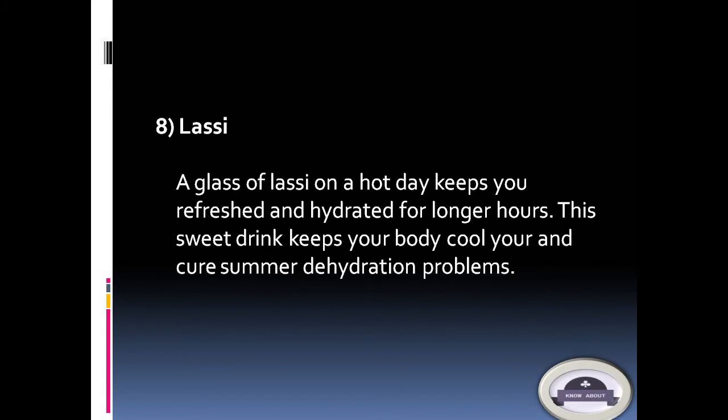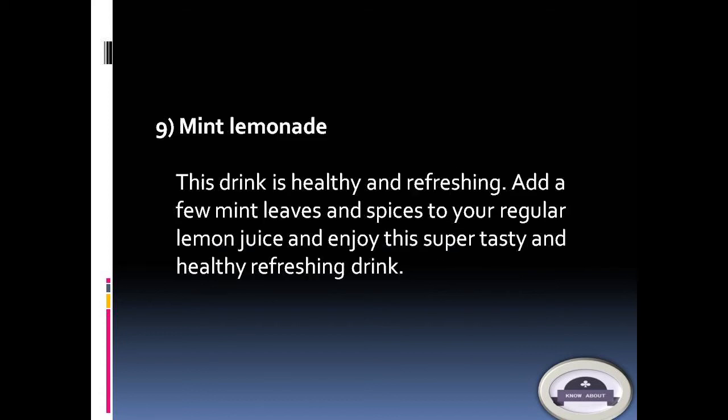8. Lassi: A glass of lassi on a hot day keeps you refreshed and hydrated for longer hours. This sweet drink keeps your body cool and can cure summer dehydration problems. 9. Mint lemonade: This drink is healthy and refreshing — add a few mint leaves and spices to your regular lemon juice and enjoy this super tasty, healthy, refreshing drink.